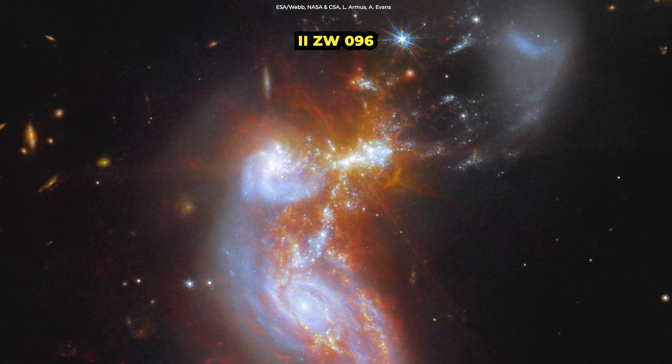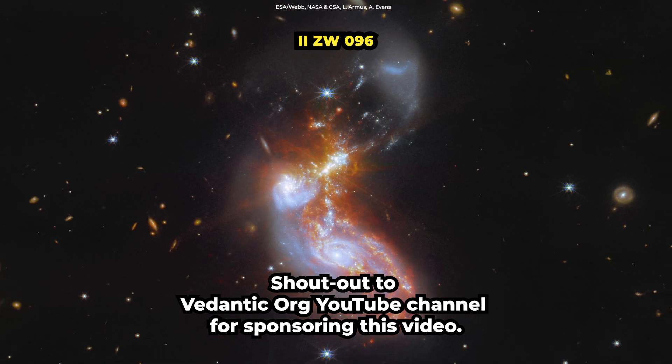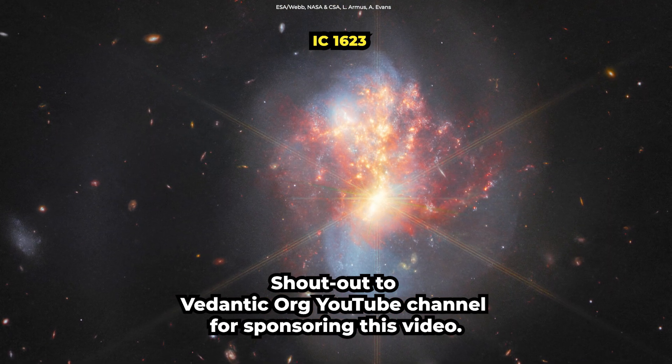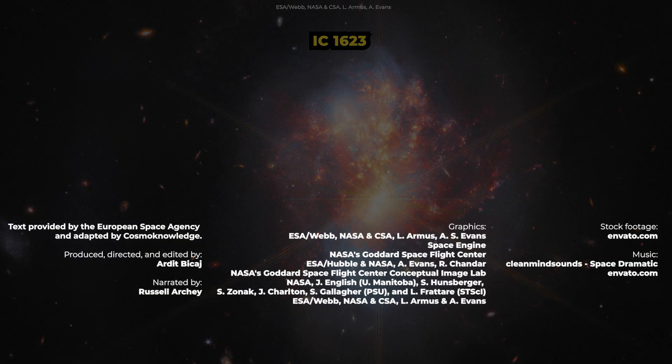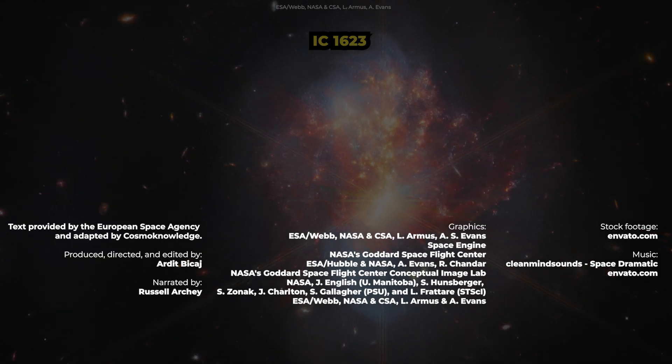Other galaxies studied as part of this survey include ESA Webb Pictures of the Month II ZW-096 and IC-1623. Don't forget to watch the video on the right and subscribe. Thanks for being part of Cosmo Knowledge.